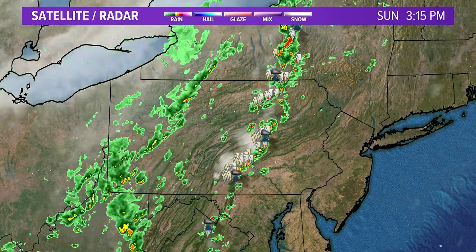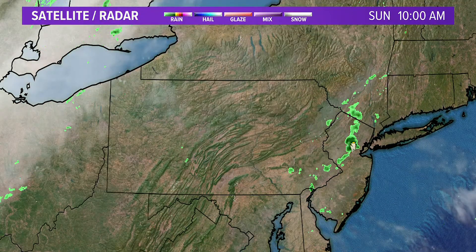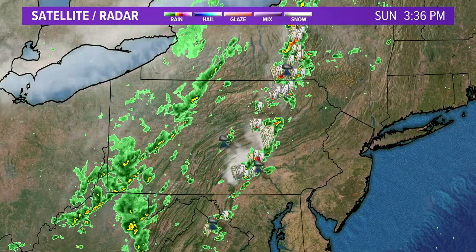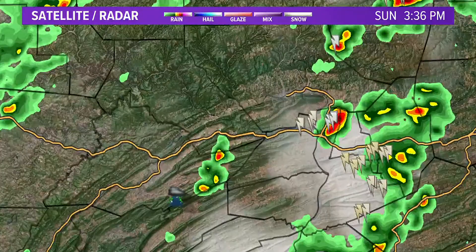Here's the radar — the front itself is still west of our region, but out ahead of that front we're getting prefrontal showers breaking through. I'm going to put it on the nowcast and zoom in.